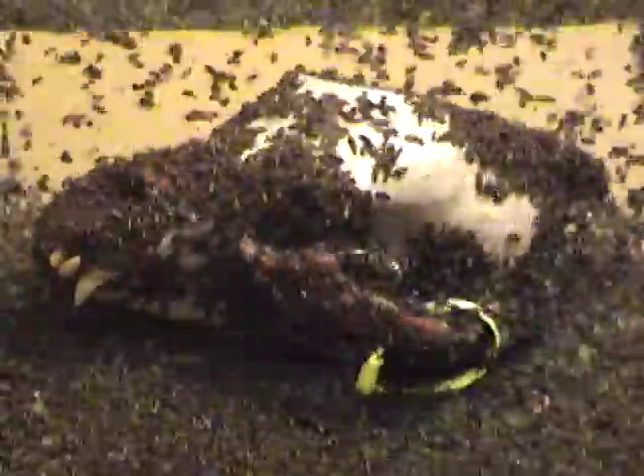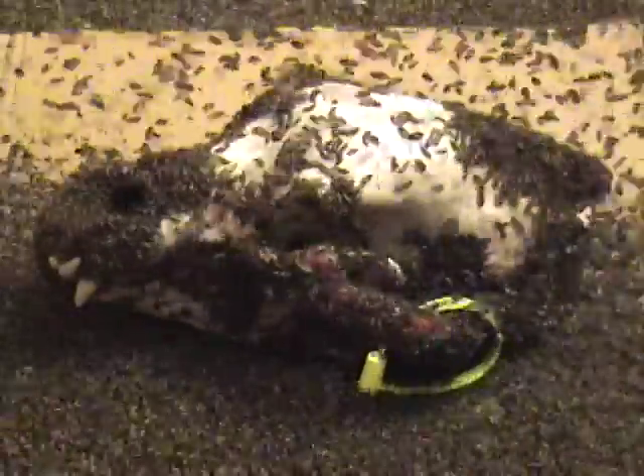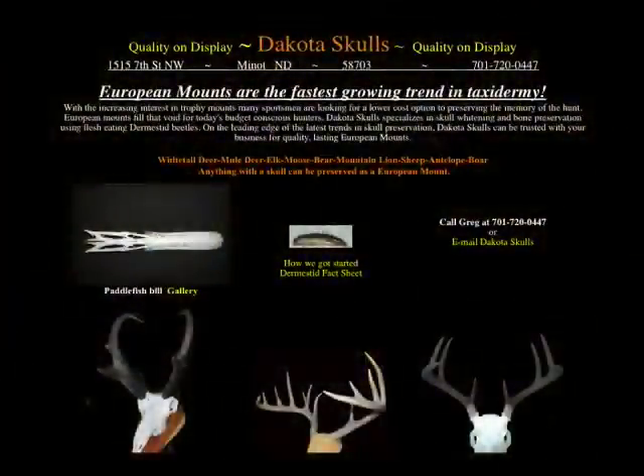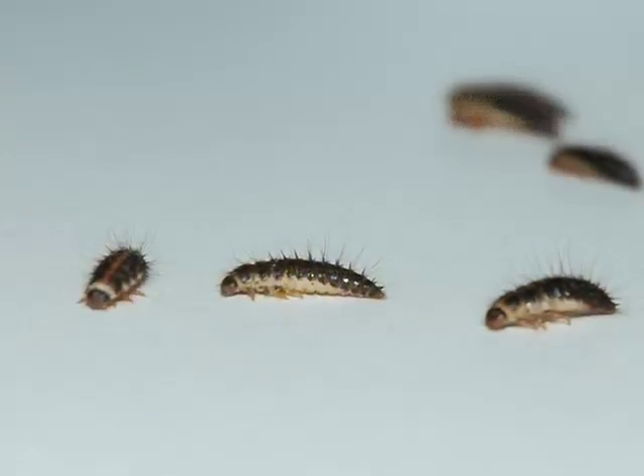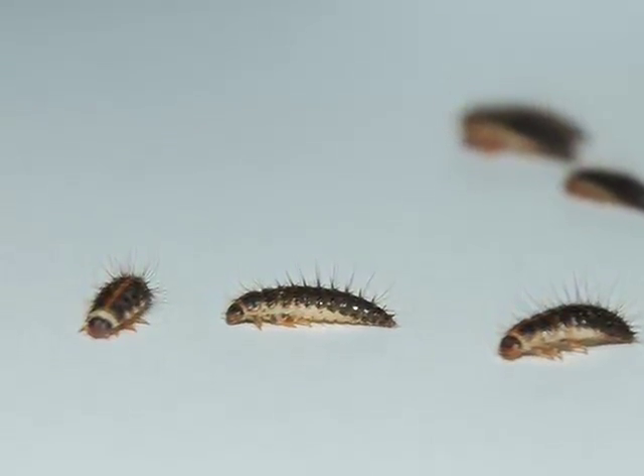My interest in skull cleaning was ignited by a taxidermist friend in Montana. With a little research and a lot of help from the museum curator at our state university, I launched Dakota Skulls, a beetle cleaning service located here in Minot, North Dakota. That was five years ago, and while much has changed in our understanding of skull cleaning, the beetles are still the same, working day and night for just room and board.